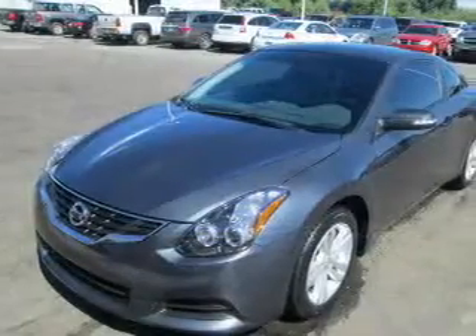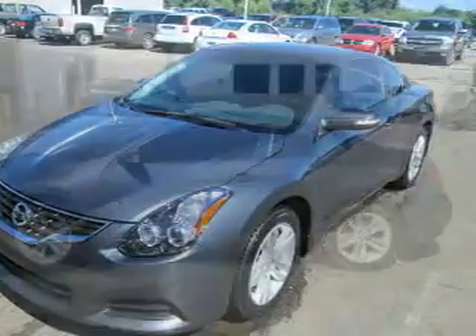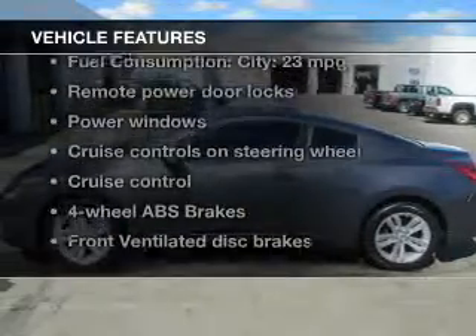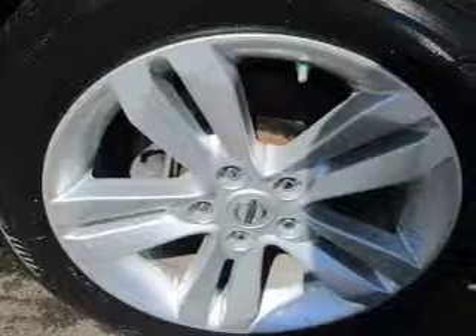Stand out from the crowd with premium wheels. Brake safely with the anti-lock braking system. The sunroof lets fresh air in, and with these notable features, you won't want to miss out on the opportunity to own this amazing ride. Keyless entry, power door locks.